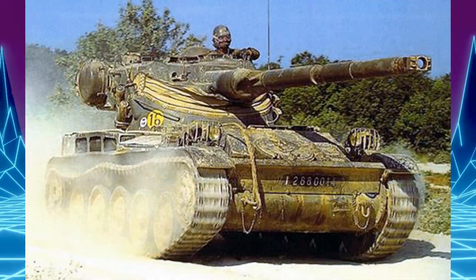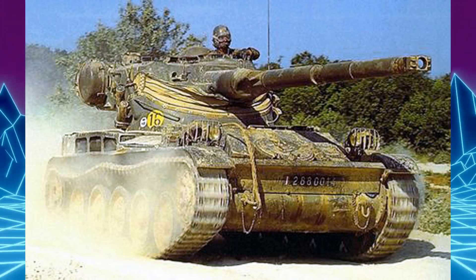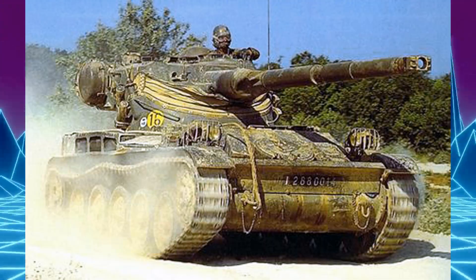Le char AMX-13 à canon de 105mm a été spécialement conçu pour l'exportation. Il reçoit une tourelle plus lourde, la FL-12, qui équipe aussi le chasseur de chars autrichien SK-105.